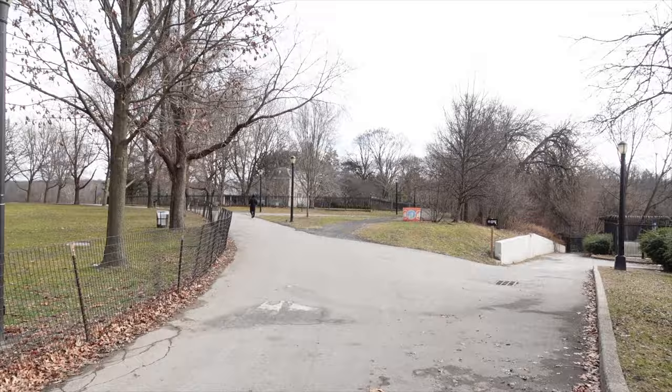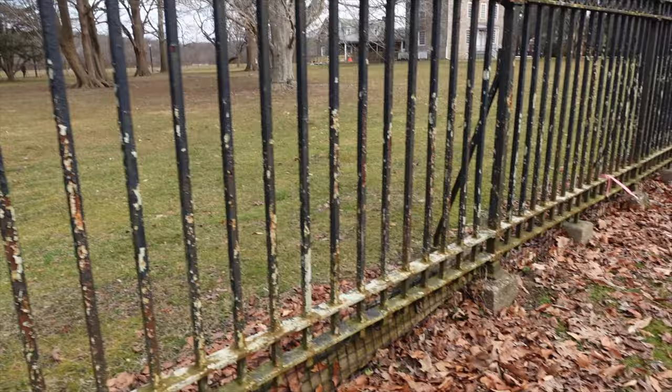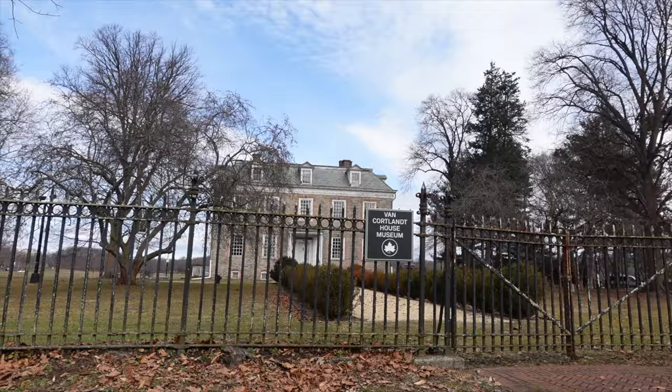There it is, built in 1748. For anybody new to my channel, I normally visit historic sites in Virginia but every now and again I take a trip out of state. Up here in New York for a few days. Check out this old wrought iron fence - pretty rusted out, sitting on concrete blocks. There it is - a big stone Georgian house, kind of unique, made of field stone with brick around the windows, built in 1748.